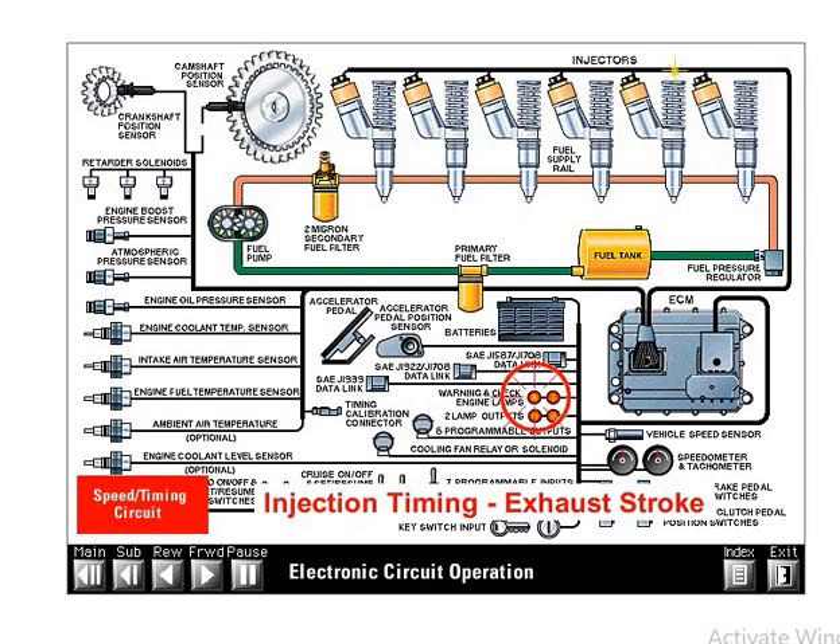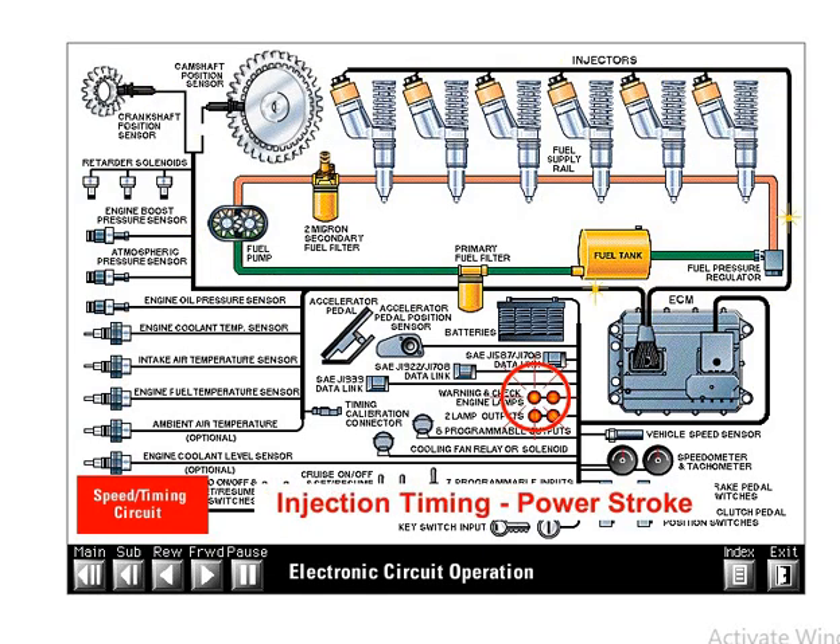In case of a camshaft sensor failure, the engine may crank longer before starting. Since the crankshaft sensor cannot determine the power or exhaust stroke, a strategy in the ECM alternates injection timing every two seconds of cranking until the engine starts.